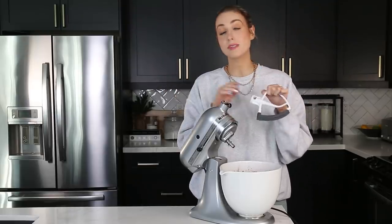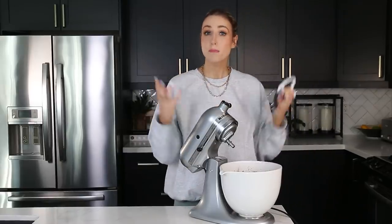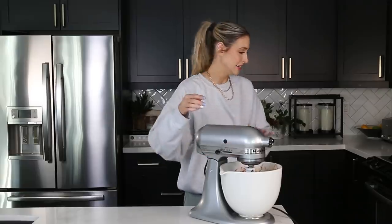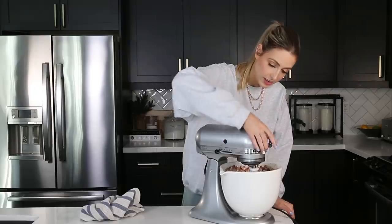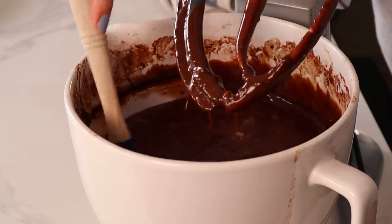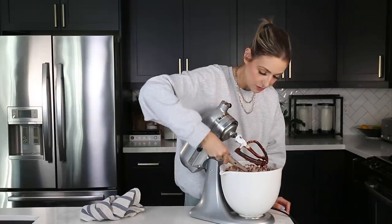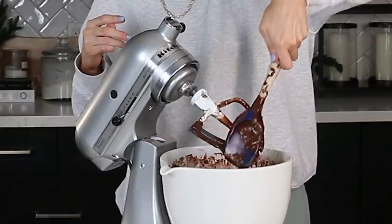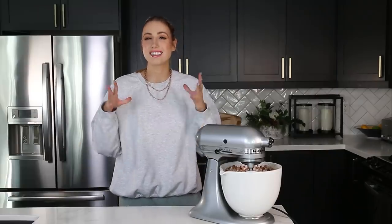Then we're going to mix this all together on medium speed until it is just combined. She said to kind of scrape down the sides as you get closer to it becoming a cohesive mixture, because you don't want to over-mix once it has the flour in there. I feel like there is just a lot of flour that is not incorporating right at the bottom — just mixing everything at the top and leaving all the flour at the bottom to fend for itself. I think I've pulled up all of the batter off the bottom.